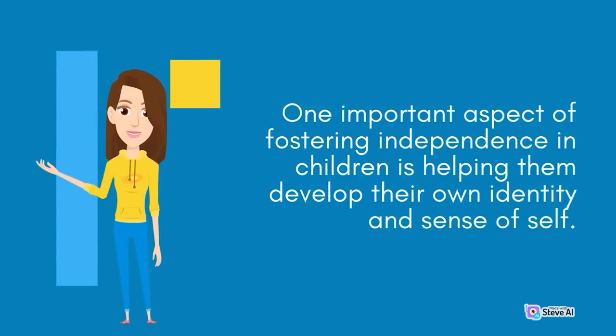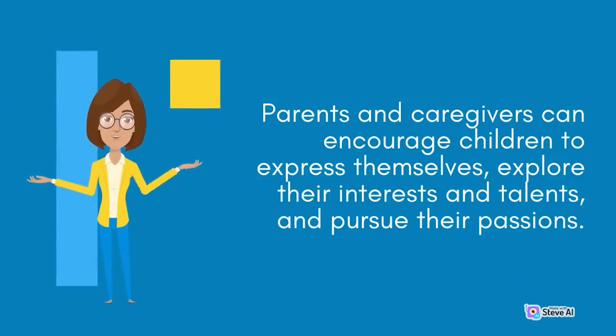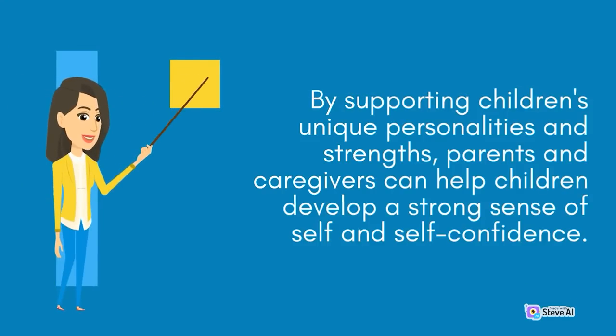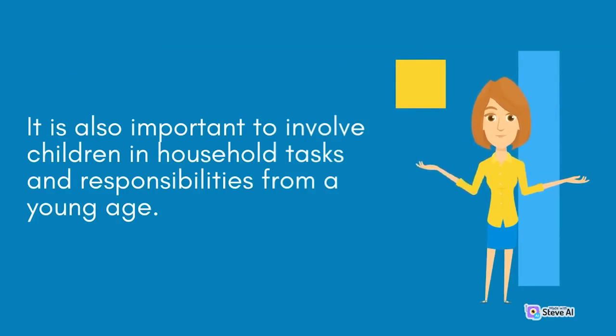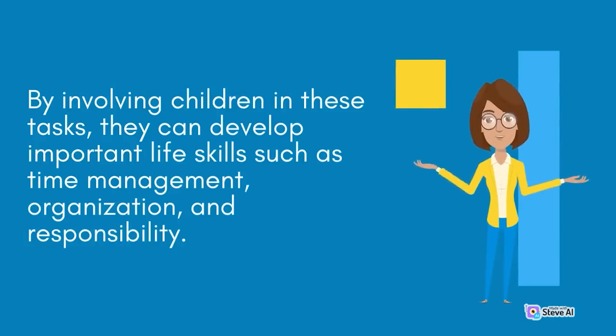One important aspect of fostering independence in children is helping them develop their own identity and sense of self. Parents and caregivers can encourage children to express themselves, explore their interests and talents, and pursue their passions. By supporting children's unique personalities and strengths, parents and caregivers can help children develop a strong sense of self and self-confidence. It is also important to involve children in household tasks and responsibilities from a young age — simple tasks like putting away toys or helping with meal preparation, and more complex tasks like doing laundry or grocery shopping as they get older, can help children develop important life skills such as time management, organization, and responsibility.